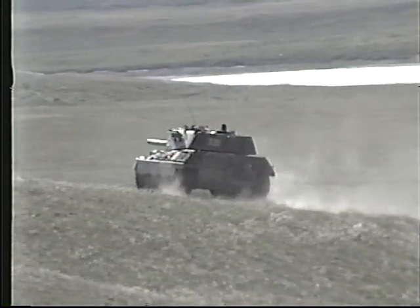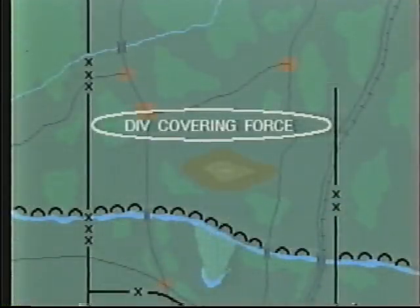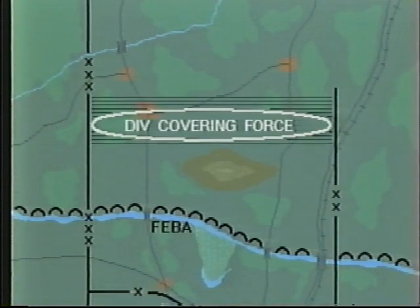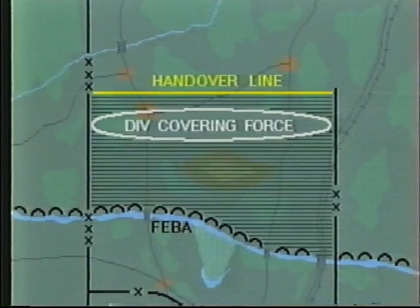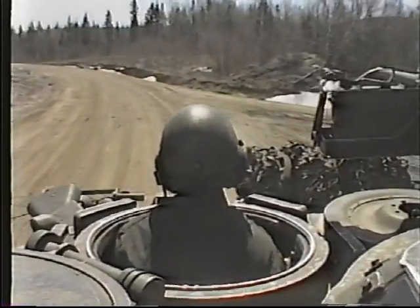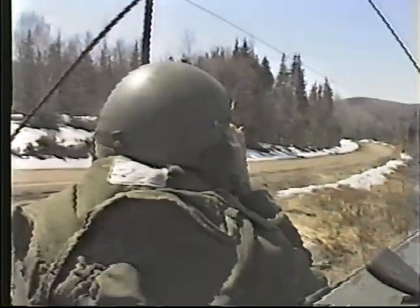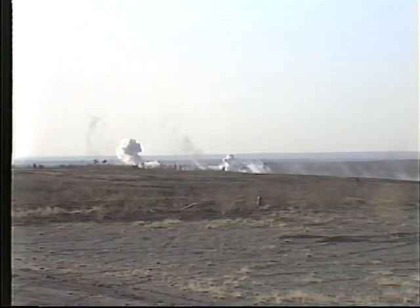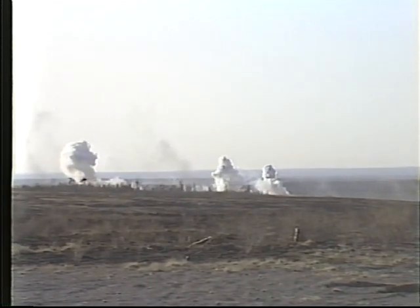When employed as the division covering force, the regiment will normally undertake either screen or guard duties in the area between the FIBA and the core covering force handover line, and if required, on the flanks of the division. As a screen, it is involved in reconnaissance and surveillance, reporting on the progress of the enemy, defining his strengths, determining his major axes of advance, and destroying his reconnaissance elements.